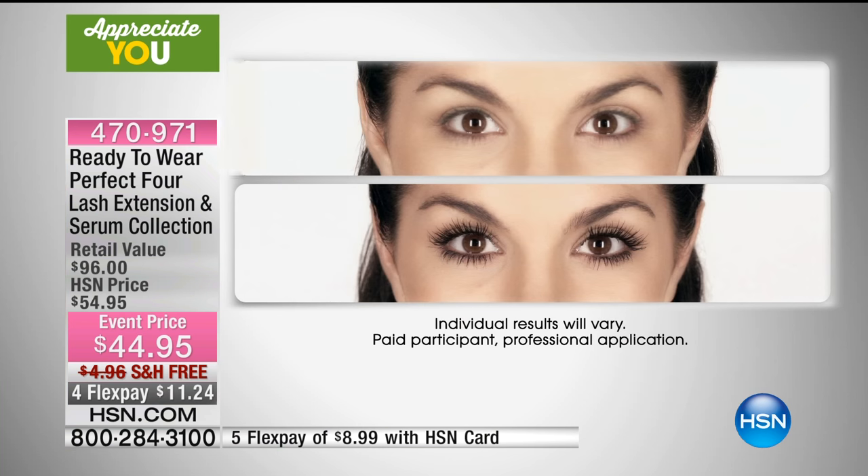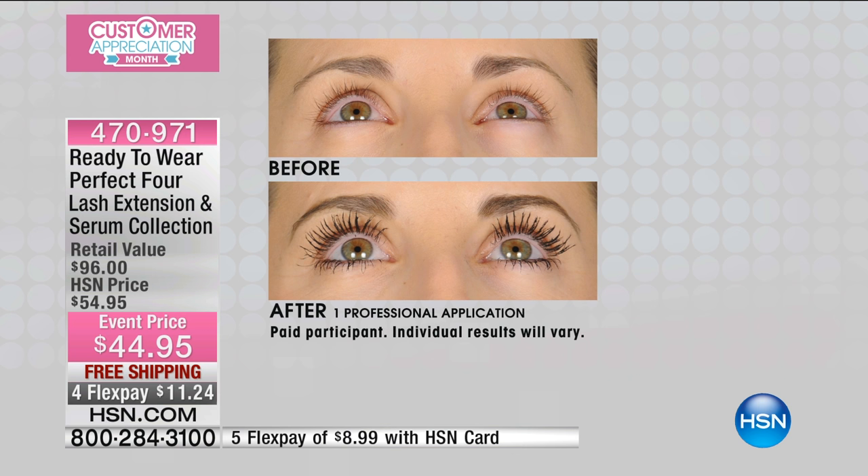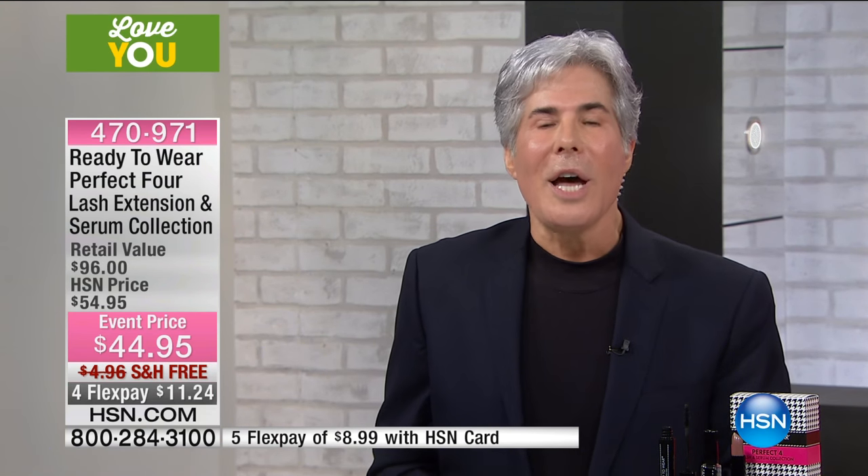Then you finish it off with another coat of Fab Lash and they are set to stay. Fab Lash by itself is our iconic product, but what this does that false eyelashes can't is give you the confidence that they're not going to flake off, fall off, or unglue. My mom is called crazy grandma because she loves false eyelashes — before I gave her this Perfect Four kit, they used to peel off. As a makeup artist, I want to do the best for her and for you.